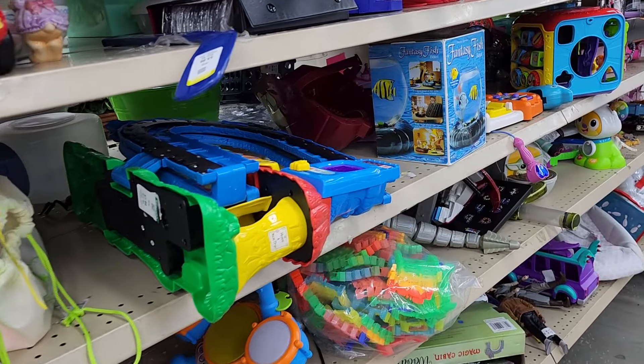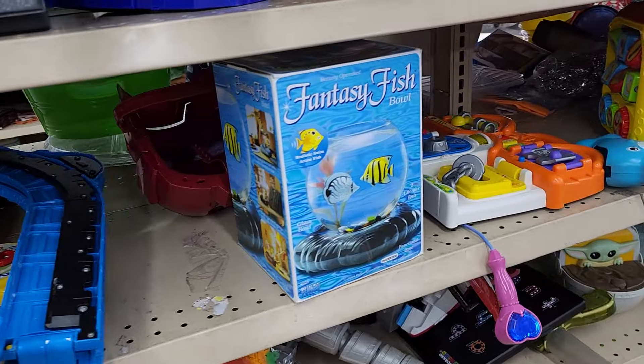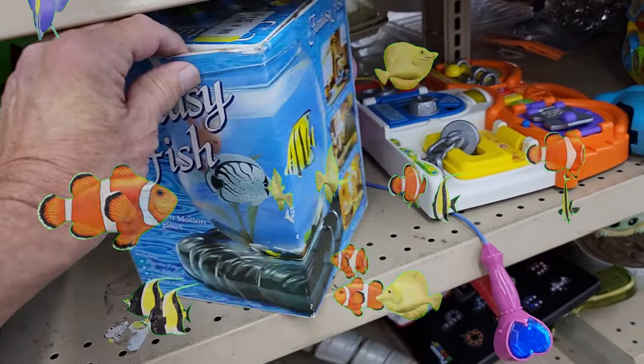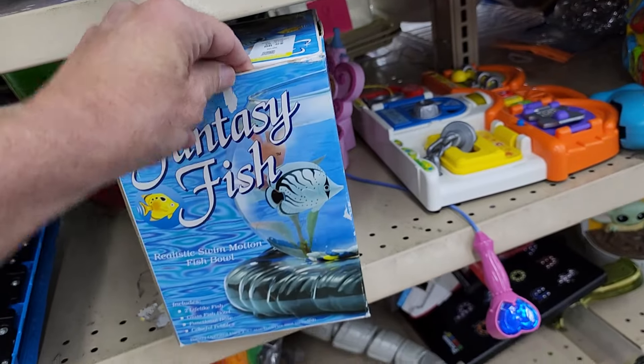After a few hours of not finding anything, I ran into this fantasy fish bowl. Fake fish swim around the bowl — it's kind of a novelty item. They wanted $5.99 for it, and online they sell for close to $20, and some go for a little bit more.